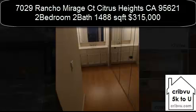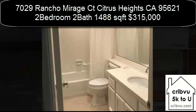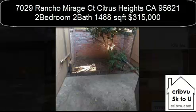Come see the lush landscaping at Crosswoods. There's even a small enclosed patio off the master bedroom. Come see today.